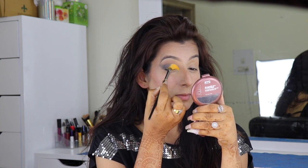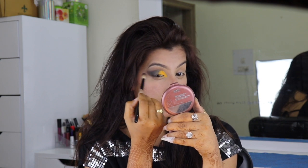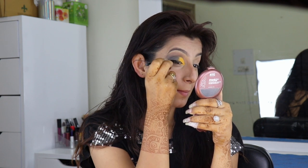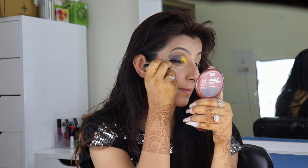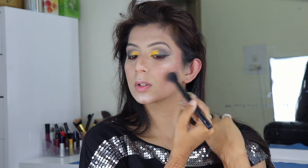A little bit more finishing and the eye makeup is done. Now it's time to apply eyeliner and mascara, and then I apply the fake eyelashes over it. For the rest of my face I'm going to apply a little bit of blush — the blush I'm using here is from NYX Cosmetic.